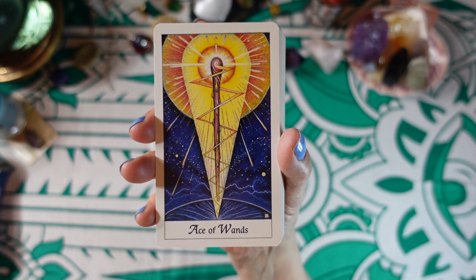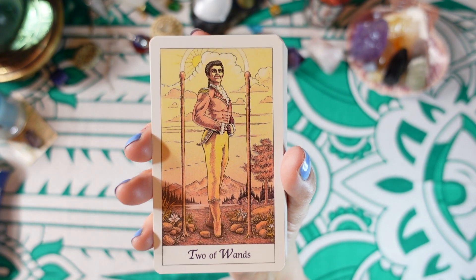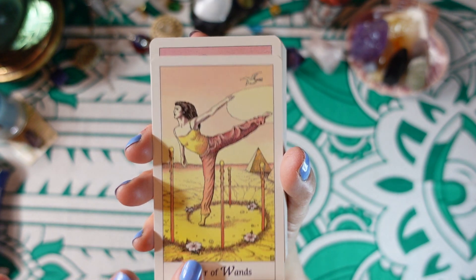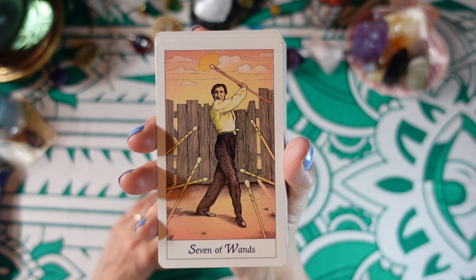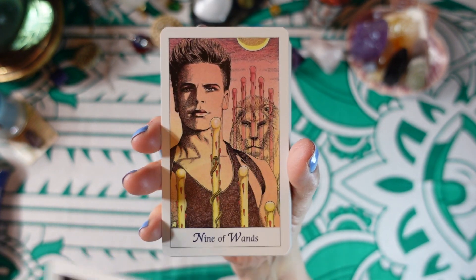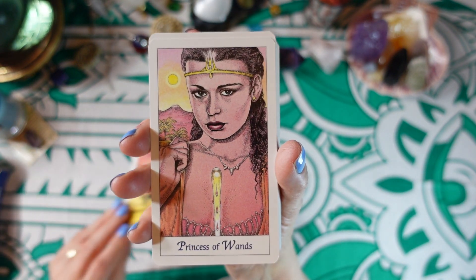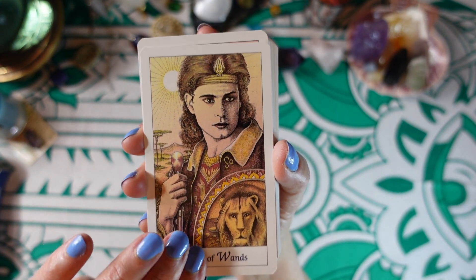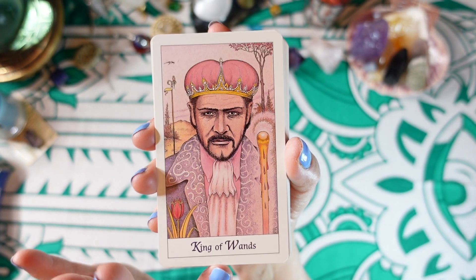And that was the major arcana. So now we come to the minor arcana. We have the Ace of Wands, Two of Wands, Three of Wands, Four of Wands, Five of Wands, Six of Wands, Seven of Wands, Eight of Wands, Nine of Wands, Ten of Wands, Princess of Wands, Prince of Wands, Queen of Wands, and King of Wands.